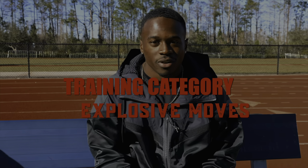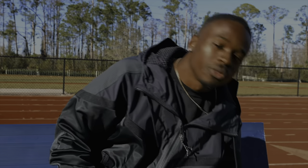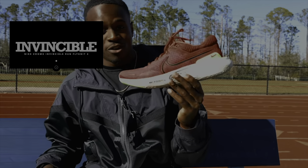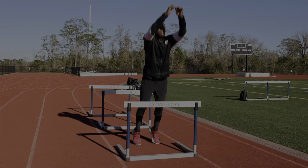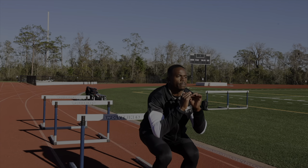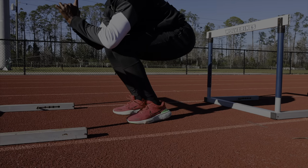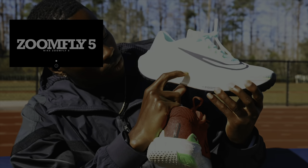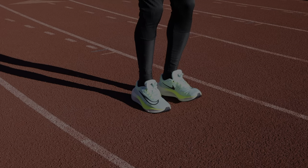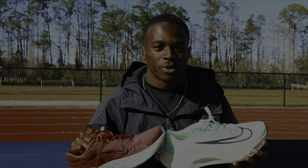The next category is explosive runs — think bounding, hurdle drills, sprint drills, all that explosive movement that short sprinters do to get really explosive and elastic on the track. For that, I'm going with the Nike Invincible Run 2s. These have max cushioning that'll absorb all the force you're putting into the track, making sure you're not putting too much load on your body during heavy workouts. Another option is the ZoomFly 5s — they have a very big sole with a lot of cushioning and padding, great for absorbing force, maximizing output from your training sessions, and making you the sprinter you need to be for the season.